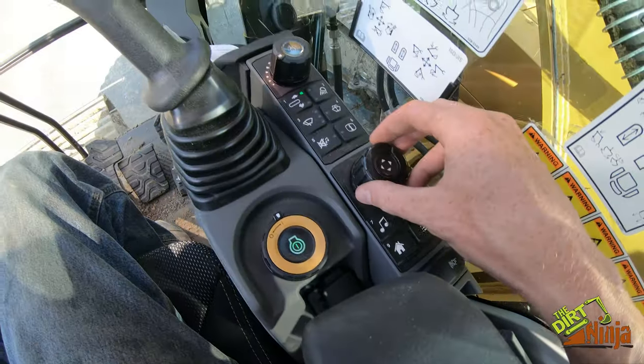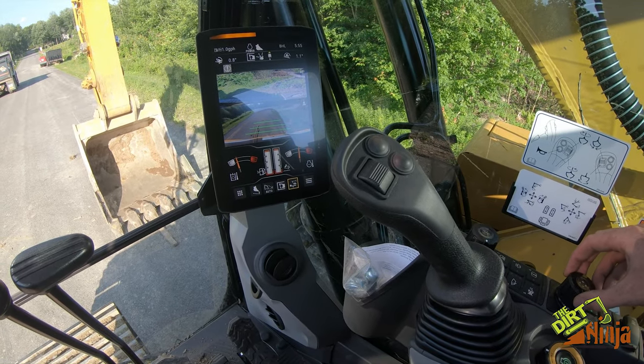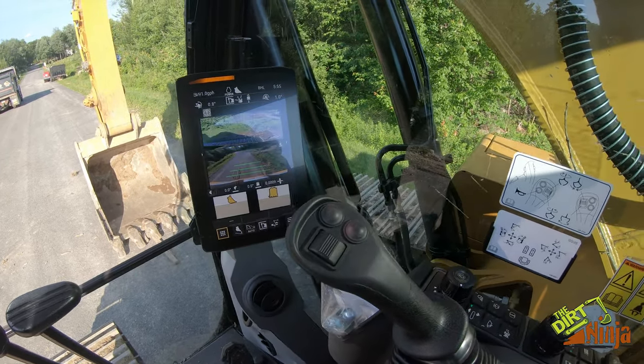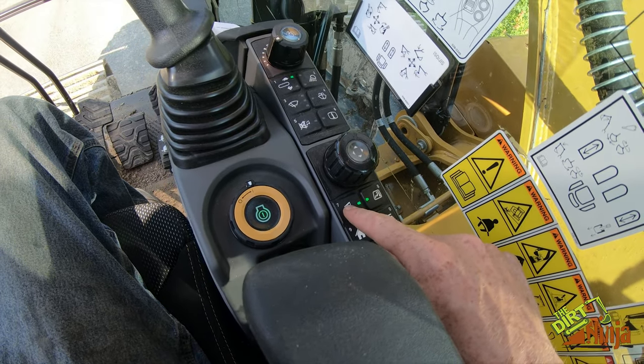Back over here there's a turn dial — if you turn it, it goes left and right, and then you click to select. That gets you into your 2D grade control, which I'll cover in a separate video. This button turns on music.